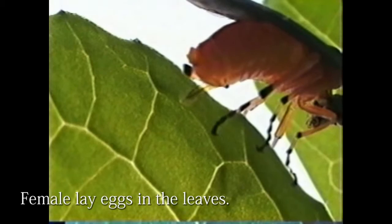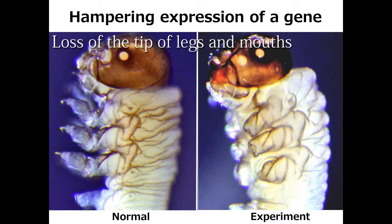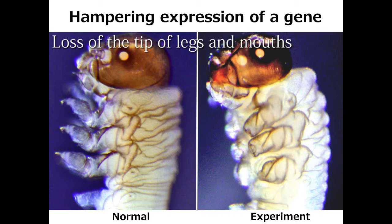The genome of the turnip sawfly has been read, and the information is available on the website. Knockdown expression of a gene leads to loss of the tip of legs and mouth. This study may be useful for pest control.